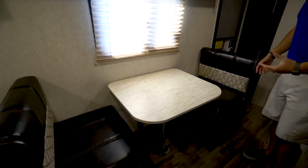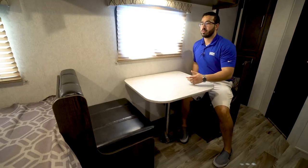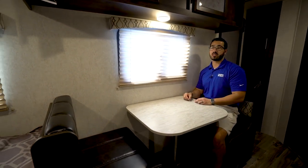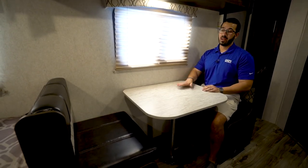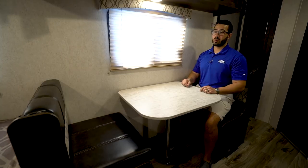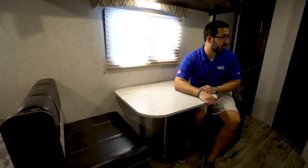Right over here is the dinette — a two-person dinette, just enough room for the two of you to play a game or have a meal together. You get a window here as well for a view outside and natural light. This does drop down into a small bed, but it's pretty small — it really won't accommodate much more than a child, but at least it does have that option.